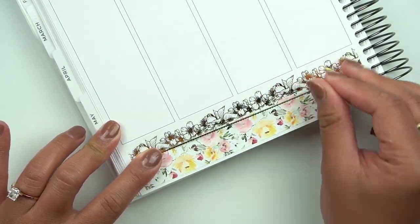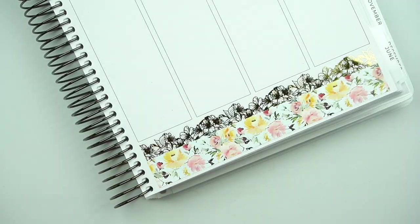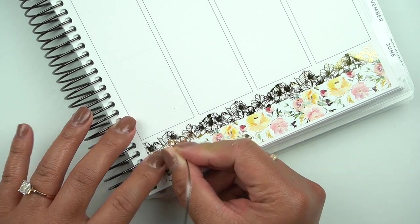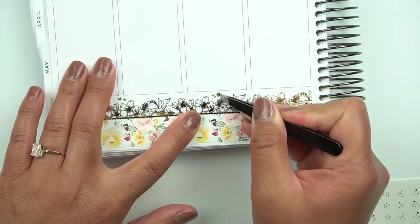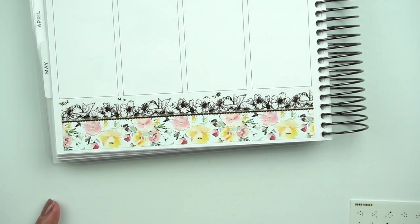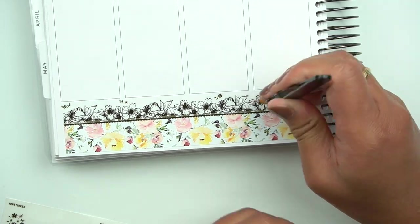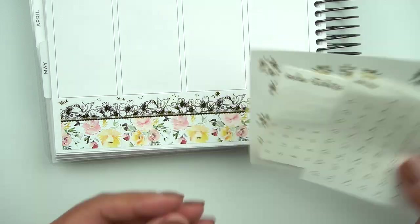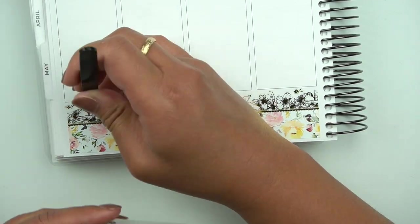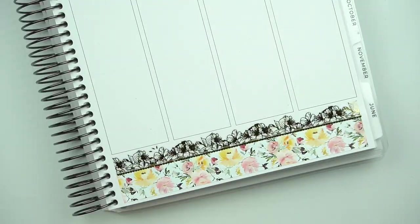I'm obsessed with the bottom washi section here. I tried something different by excluding the top strip and instead using this beautiful full strip from Sadie Stickers as well. By the way, this kit is, I think, her April subscription mystery kit. I adore it. I think I was kind of going between the February and March mystery kits as well.